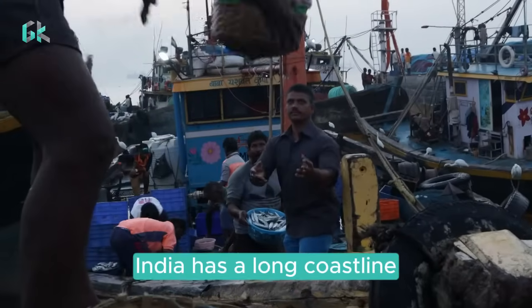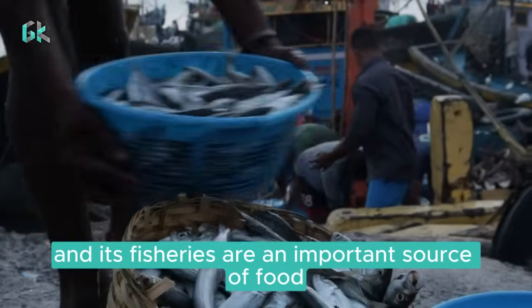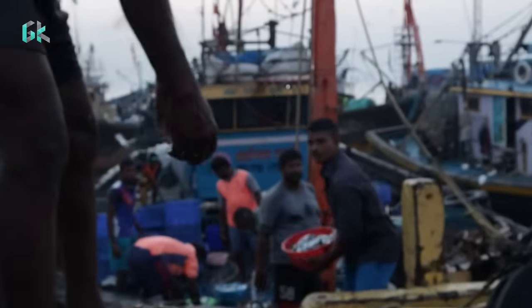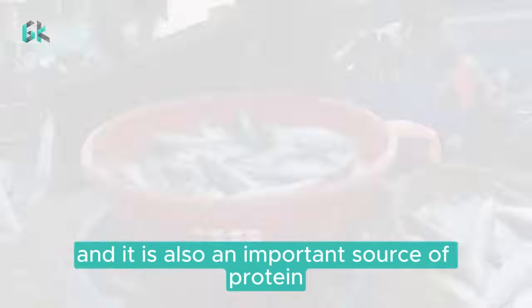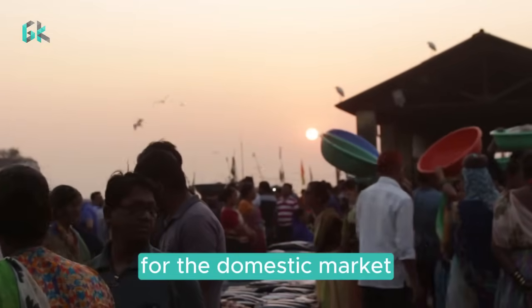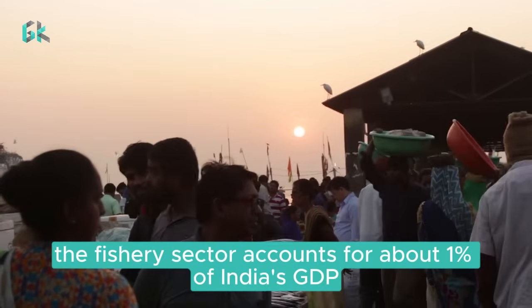India has a long coastline and a large inland waterbody, and its fisheries are an important source of food and employment. Fish is a major export product, and it is also an important source of protein for the domestic market. The fisheries sector accounts for about 1% of India's GDP.